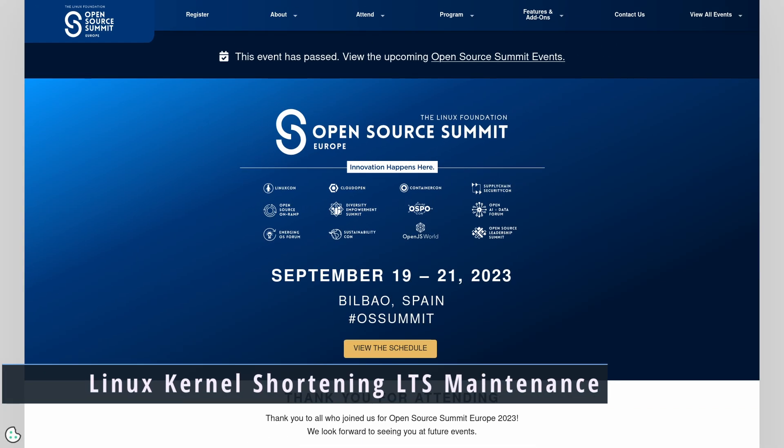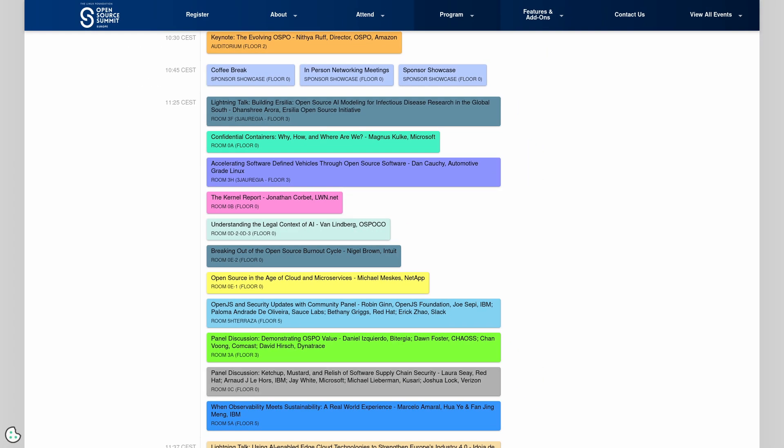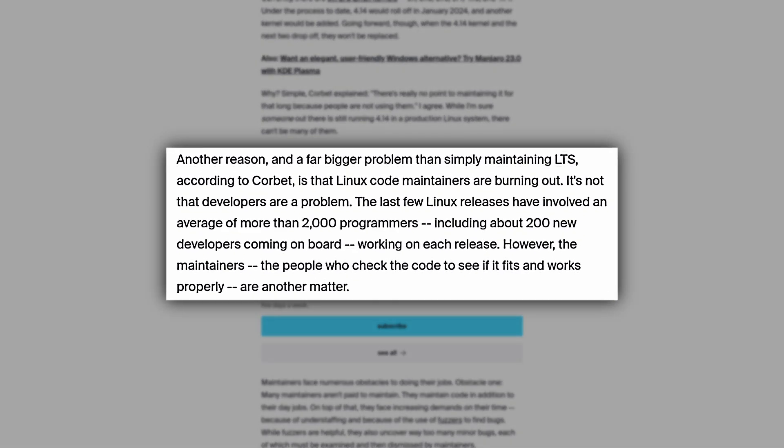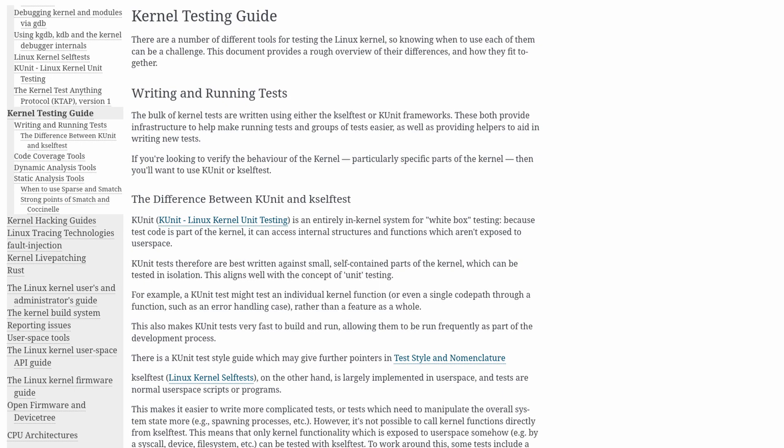This week at the Open Source Summit in Europe, there were some changes announced to the support model for LTS kernels — long-term support — where it will go from six years of support down to just two years. Jonathan Corbett, a Linux kernel developer, made this announcement stating that not many people were using or taking advantage of these six years of support, and the biggest issue is that it's a pain to maintain for six years. Developers are also burning out, while they still have 2,000 programmers for the kernel, including about 200 new developers for this latest series.